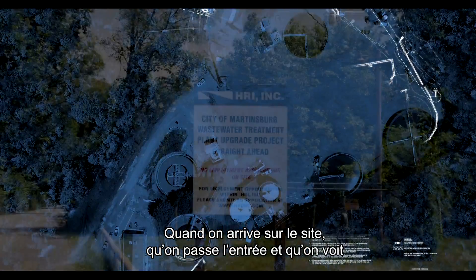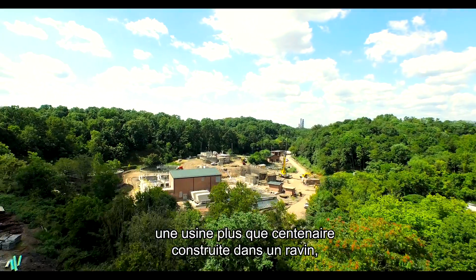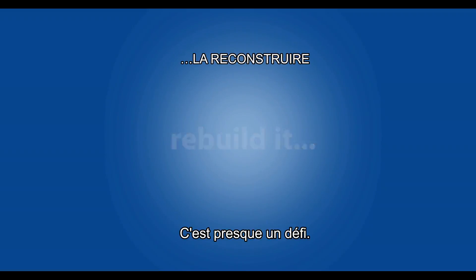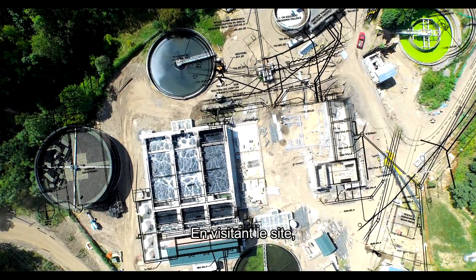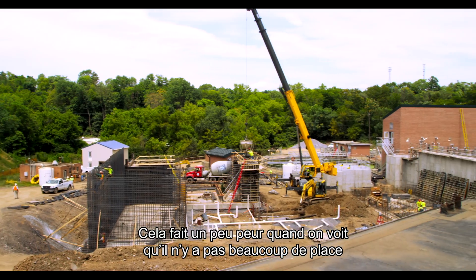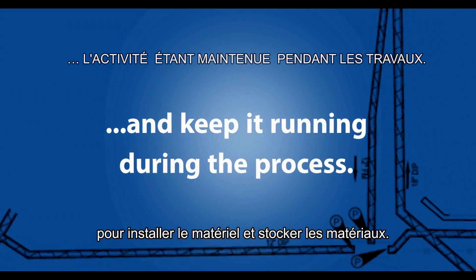When you roll into this plant and drive into the entrance, you see this 100-year-old plant built into a ravine — that actually entices us. It almost dares us. It's a little bit overwhelming to competitors who come out and look at the project at first, because they get scared of the landscape. There's not a lot of room to lay out your equipment or your materials.